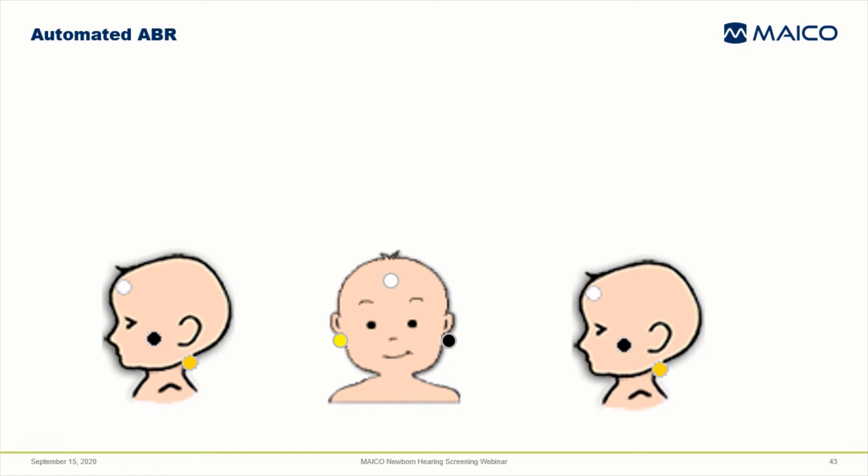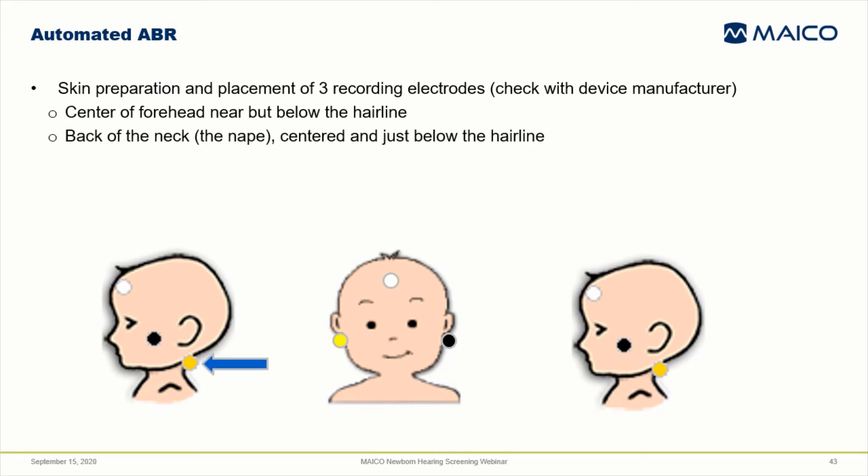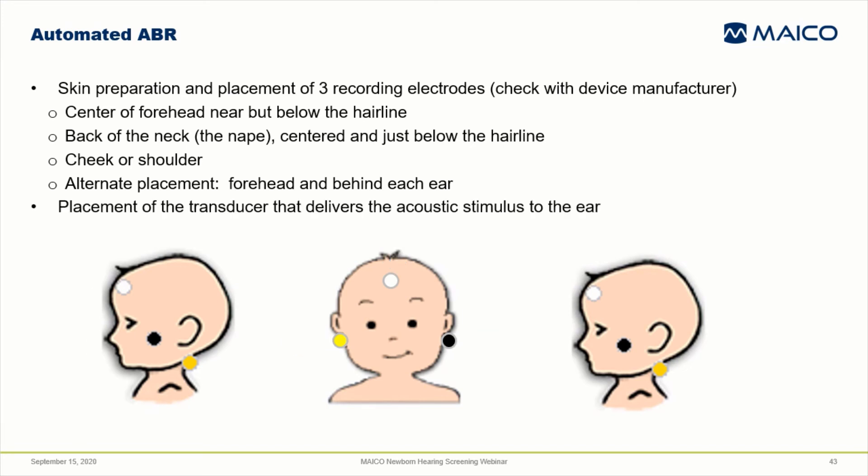Now let's talk about automated ABR, the other more commonly used technique for hearing screening in the US. It identifies babies with cochlear hearing loss as well as auditory neuropathy spectrum disorder. It involves skin preparation and placement of three recording sensors or electrodes with wires attached onto the baby's skin. Very common is placement on the center of the forehead below the hairline, the back of the neck or nape below the hair, and one sensor on the cheek or shoulder. A frequently used alternate placement is forehead and behind each ear. Check with your device manufacturer to determine what's appropriate for your system.